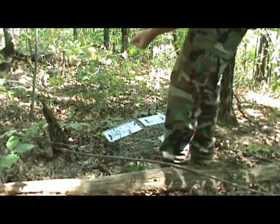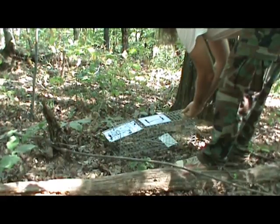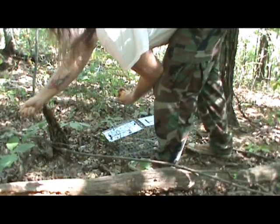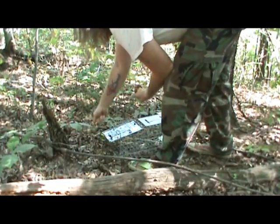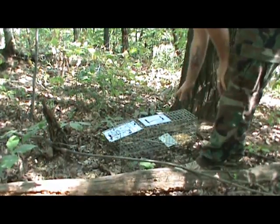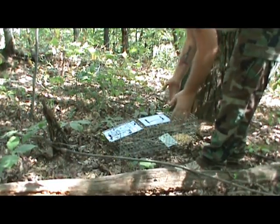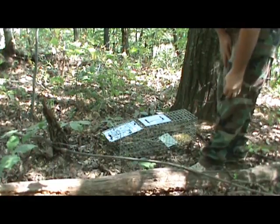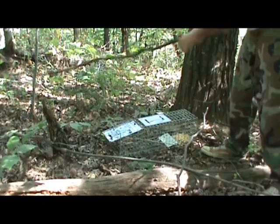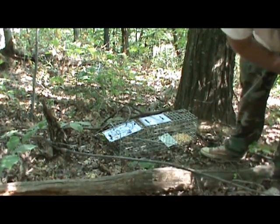I got one trap out here for squirrel. I'm just gonna put this corn back here, scatter just a little bit around the front, and hopefully entice these little guys in here. I do want to weight it a little bit in the back so they can't just dig under and move the trap around, and I've also got to camouflage it. I've got a couple of sticks I can lay around and put some foliage over it.